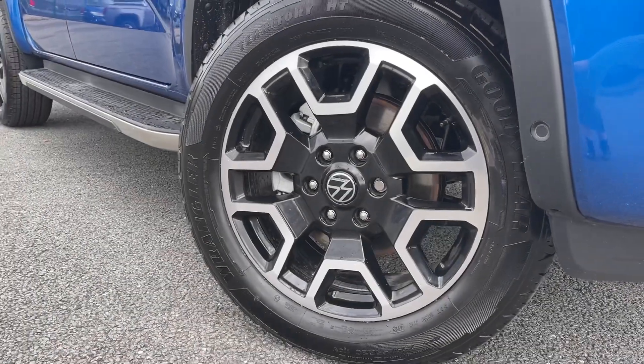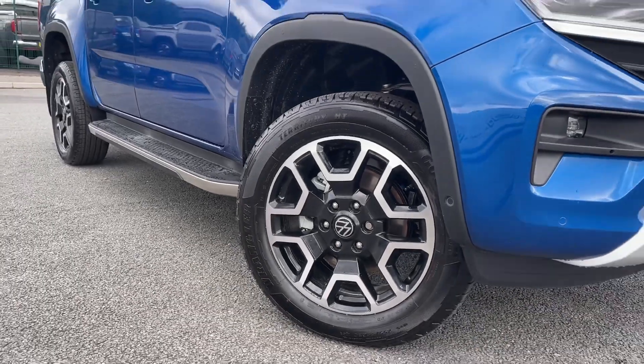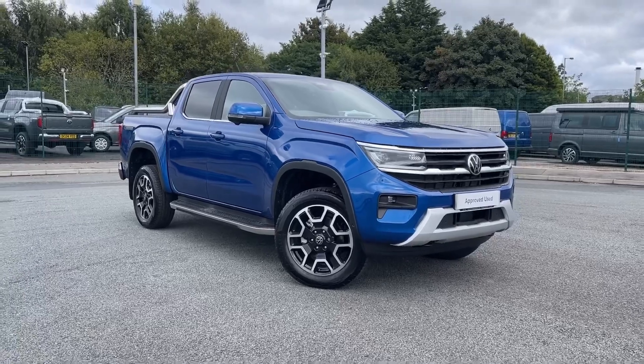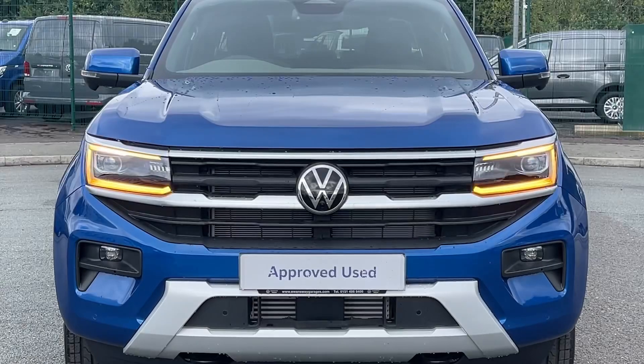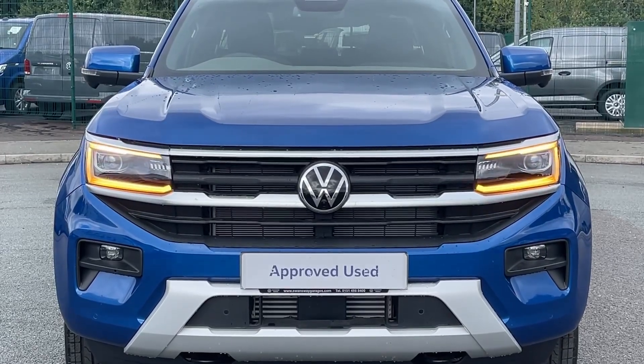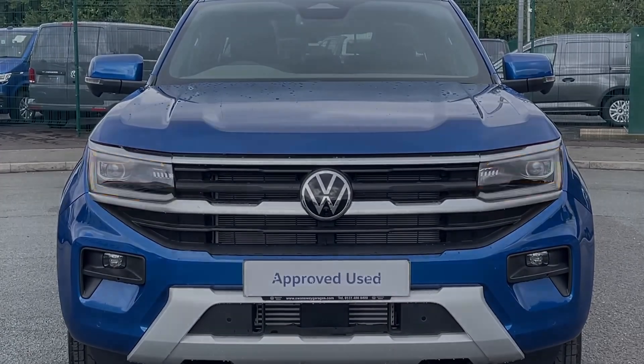The exterior is fitted with 20 inch alloy wheels, making sure that this is a stylish pick-up. You will also benefit from exterior features such as the heated and power adjustable exterior mirrors, along with the advanced high beam control for IQ LED matrix headlamps.